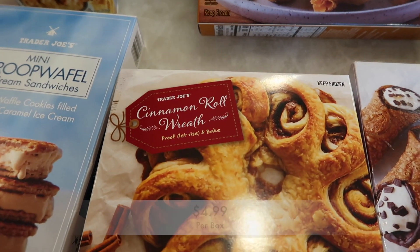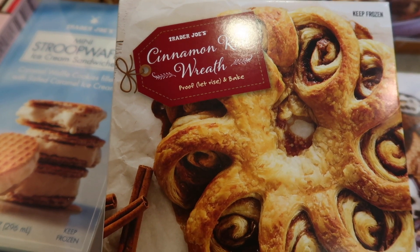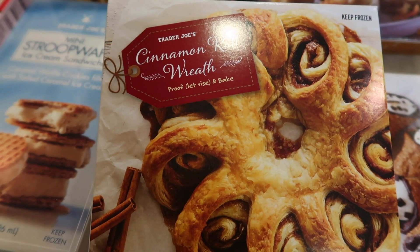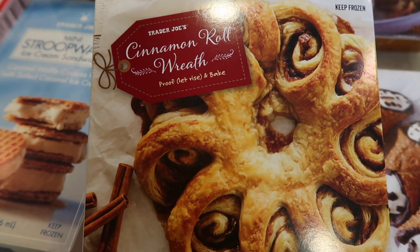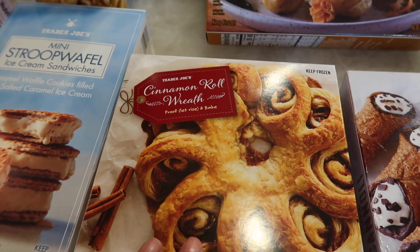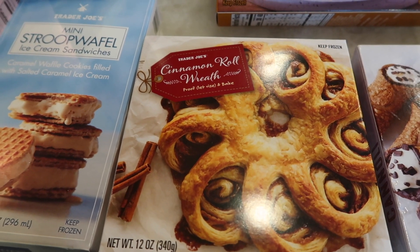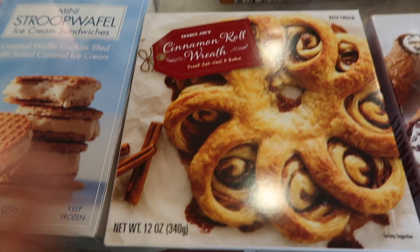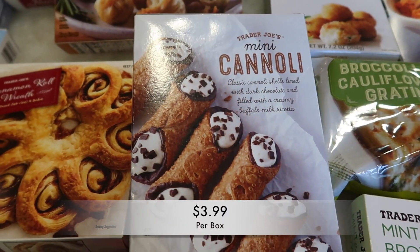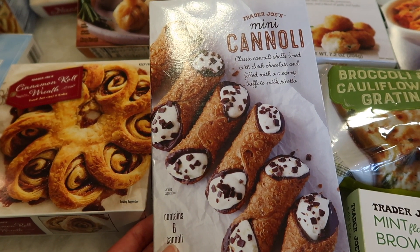Here's the cinnamon roll wreath — I got this last year. The only disappointment is that it doesn't come with icing and it's a little dry, so I wasn't blown away. I really was excited since I love cinnamon rolls and it looks so cute in the wreath shape, but the lack of icing was a letdown. It does include a recipe to make your own icing, which I tried but it didn't turn out well. This year I'll try again. And then there are the mini cannolis — these are probably going to be gifted to my dad since he loves cannolis.